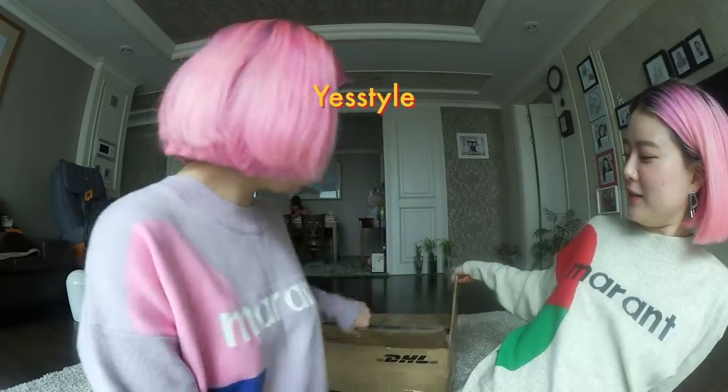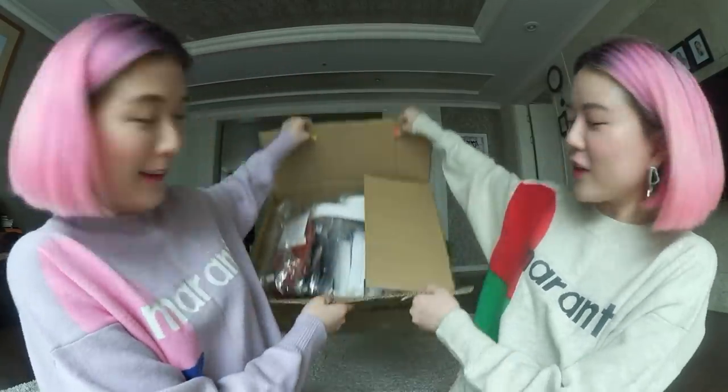We've always wanted to try this, so we got all of them from YeStyle. I personally wear a lot of wigs because of my kpop closet too, but it's really hot even though the weather is cold. It feels like you're wearing two layers of beanie or something, and it's quite heavy too.